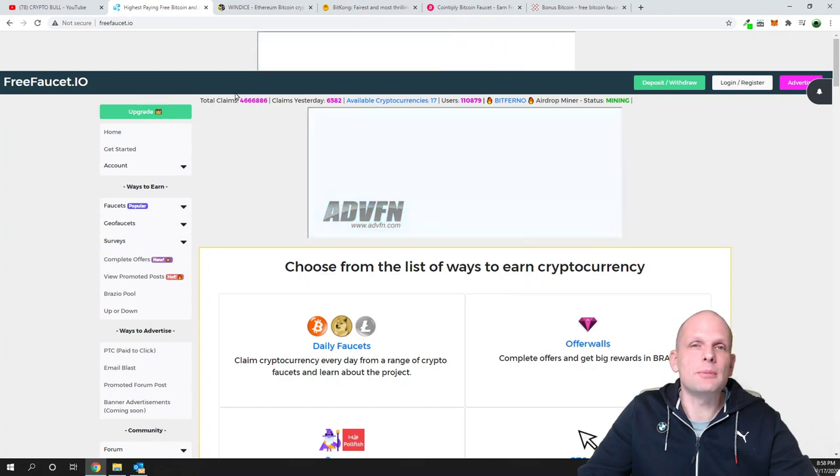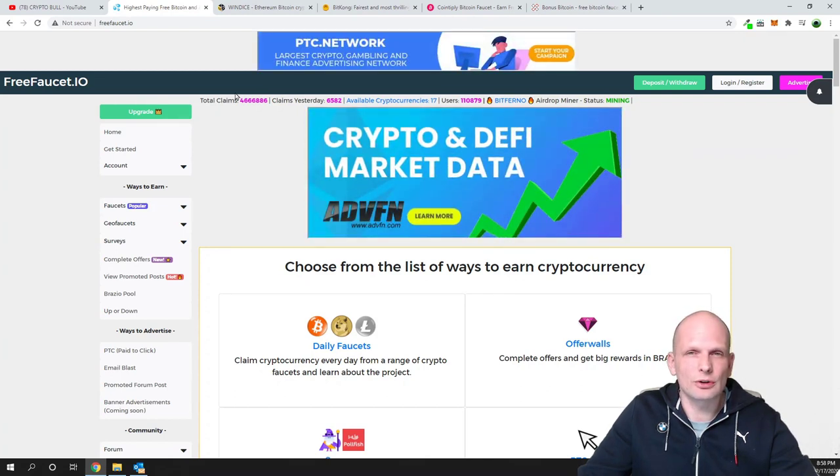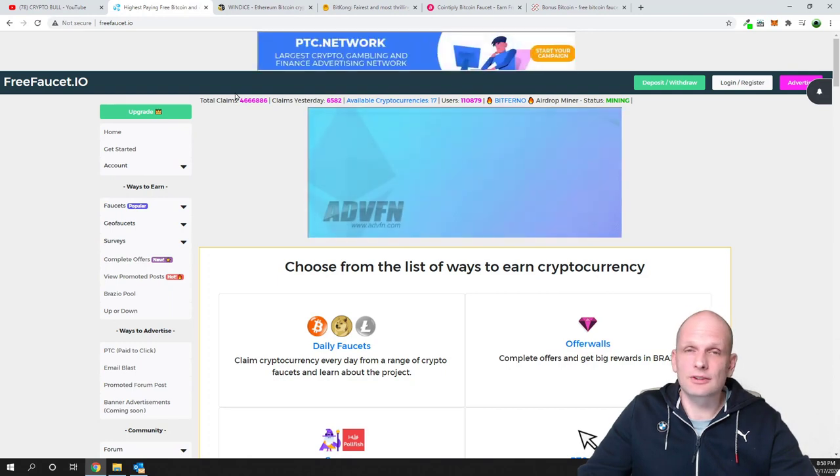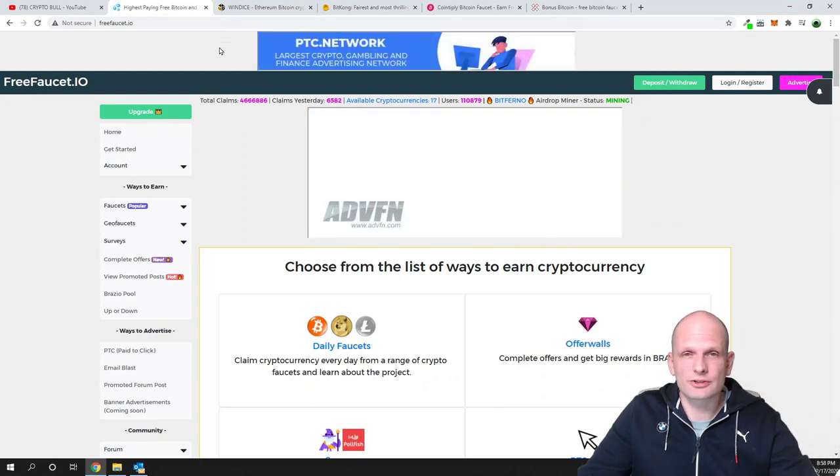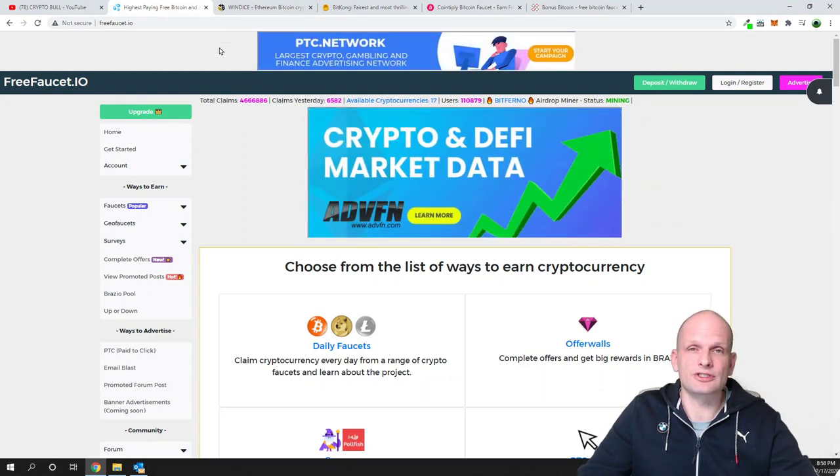Obviously you will not be making millions of bitcoins and you will not be making anything that allows a full living like $10 or $20 a day, but you can make a small amount of bitcoin on all of these websites. All of these free faucets pretty much work the same.